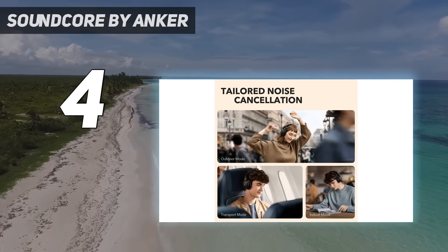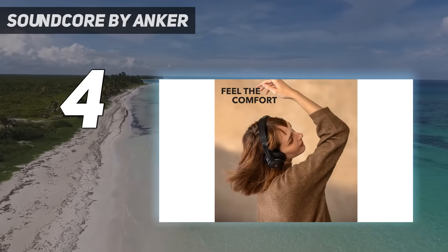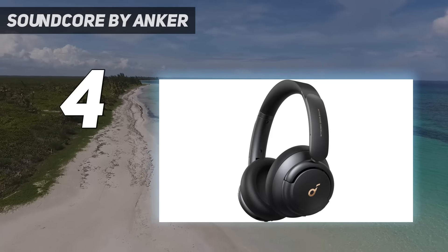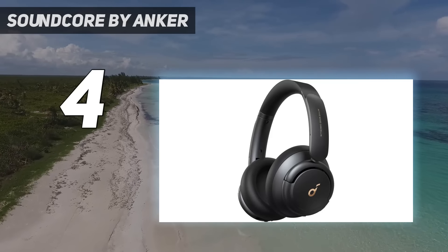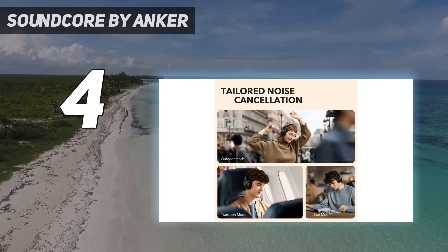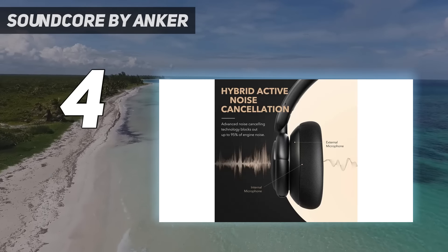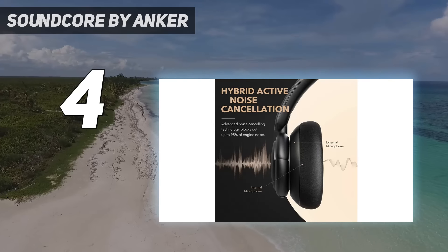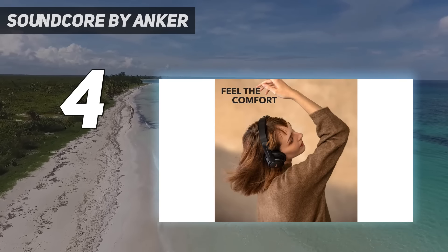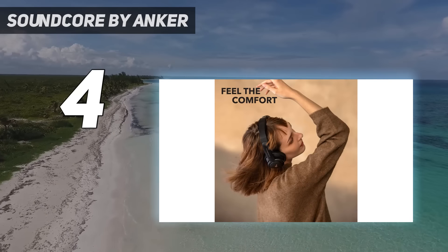With their ANC on, they last over 44 hours continuously and have an auto-off timer to help conserve battery life when not in use. They also have a comfortable fit suitable for long listening sessions. While they're decently well-built, some users have reported that their unit's headbands broke over time, which is a little frustrating if you care about durability. They come with a hard case to help protect them when they're not in use.